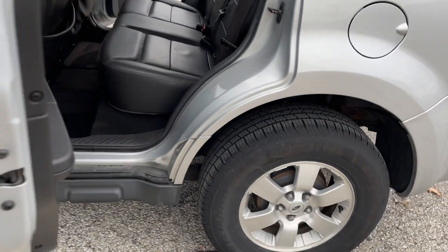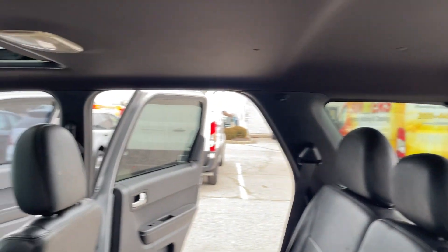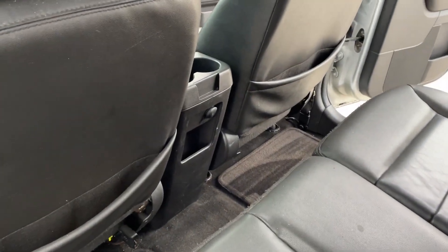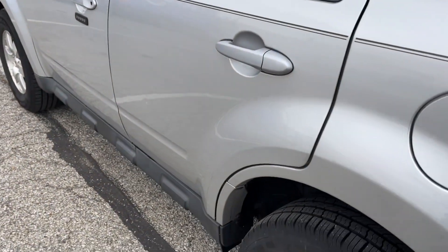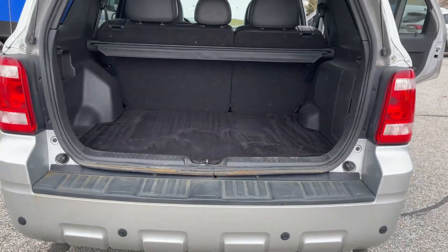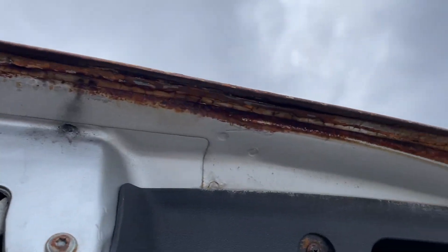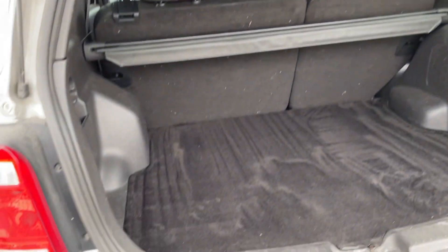You can hear there's maybe a hole in the exhaust or something along those lines, but not too bad. The vehicle was smoked in — I will try to get as much of that out as I can. There's some rust right there on the back door.